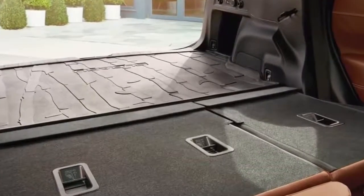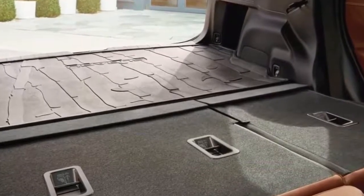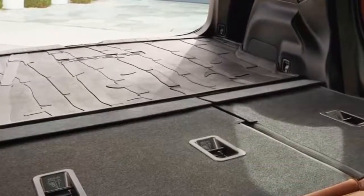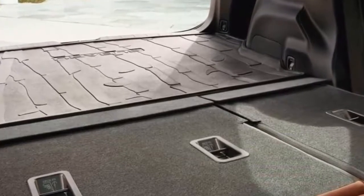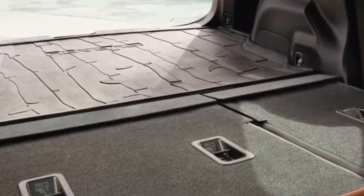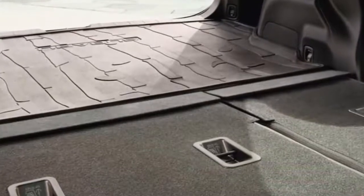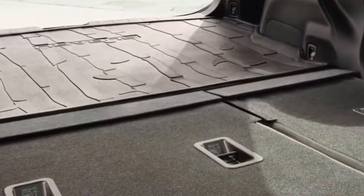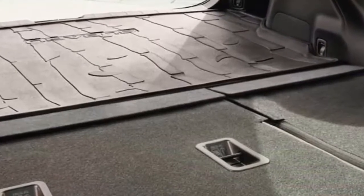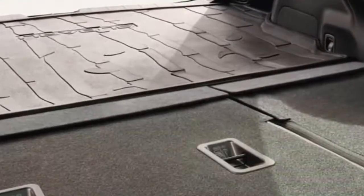5. More value than ever. For 2019, the Subaru Forester gets increased value for money with new and improved features. Automatic climate control is standard on all models, and the heated seat functionality is now three-stage rather than two. In Touring trim, the rear seats are also heated, while keyless access and push-button start are standard on most trim lines. Subaru's Starlink connected services have also been bolstered and now feature remote engine start with remote climate control, Wi-Fi, and concierge services.